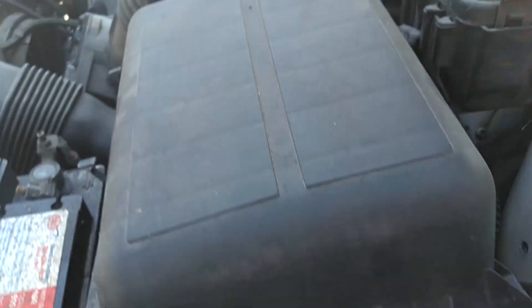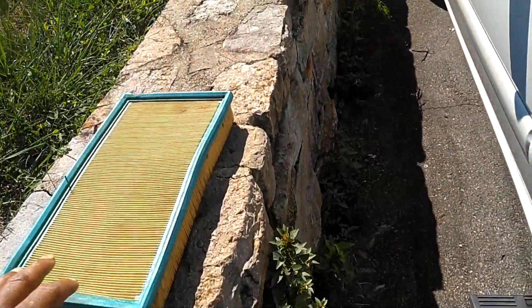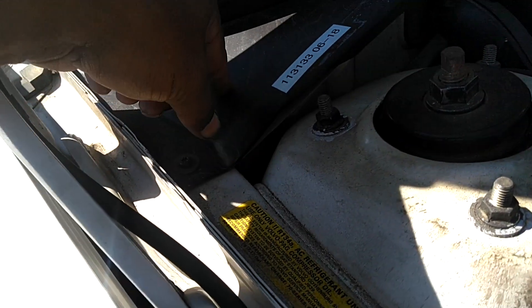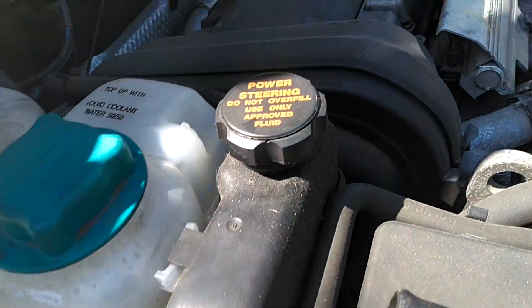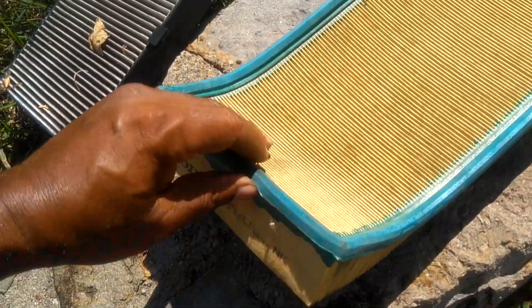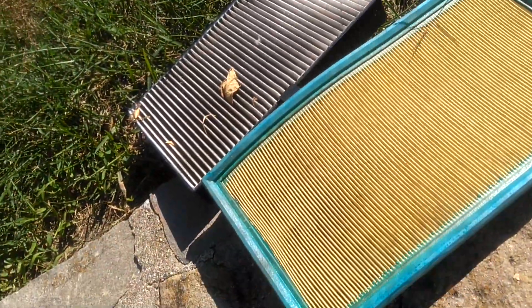Doing a tune-up on this S70. Got some plugs, want to get an air filter — that air filter is dirty. I'm going to check the cabin filter to see if that's any good. I think I put one in there. Fluids are good, going to give it a change of oil and filter, and the spark plug. Cabin air filter is not totally destroyed, but it can use replacement, and the engine air filter is pretty dirty. Somebody jammed it in when they put it in — it needs to be replaced. Going to run to the store and get that stuff.